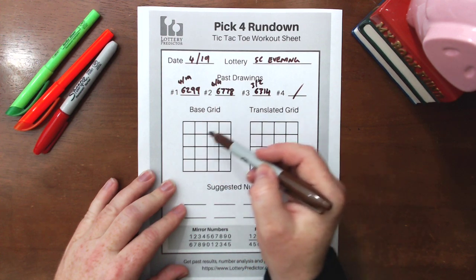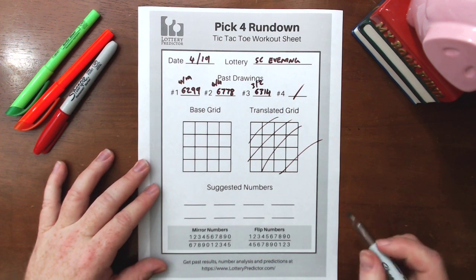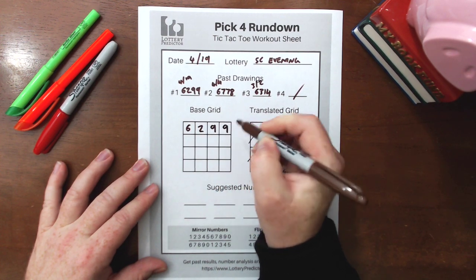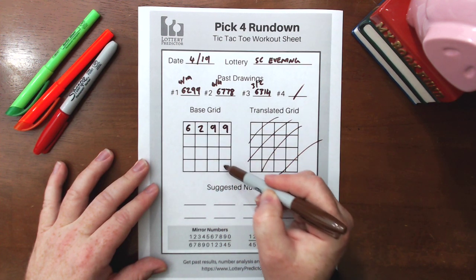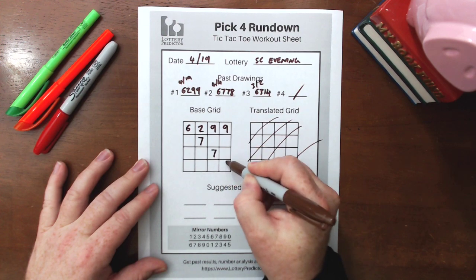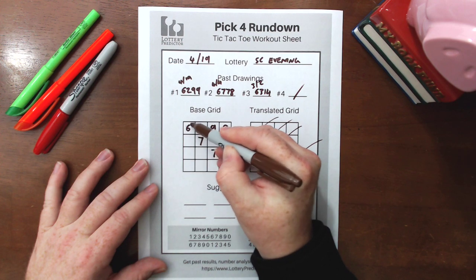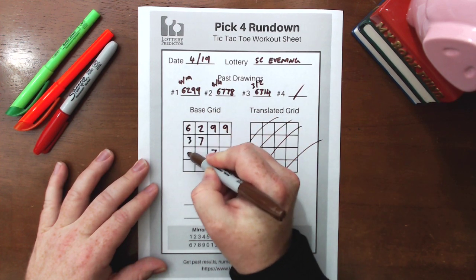We're going to take these three numbers and fill in the base grid — we don't need a translated grid for this one. We take the first number and fill it across the top line: 6, 2, 9, 9. Then we take the next one from the 4th of April, 6, 7, 7, 8, and fill it diagonally down into the bottom right, starting with the 6 in the top left. Then we take the last number, 6, 3, 1, 4, from the 2nd of March, and fill it in the left-hand column vertically down, once again starting in that 6. That's why we need the three 6s — they all share the same top-left box.